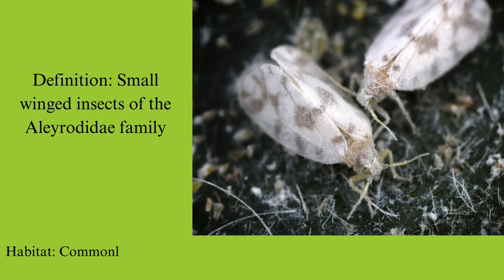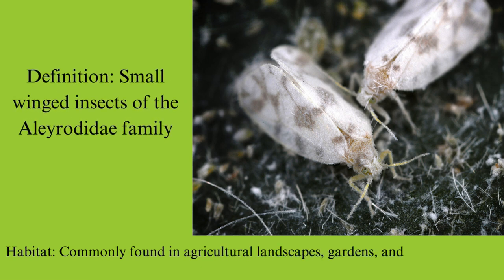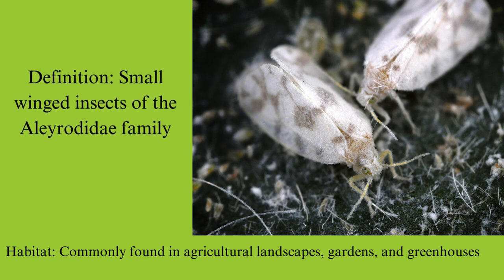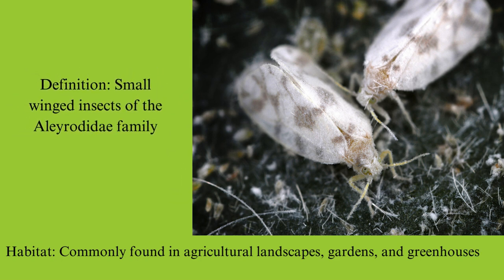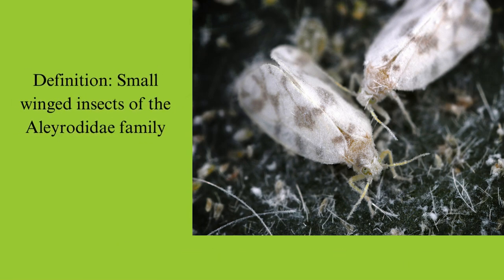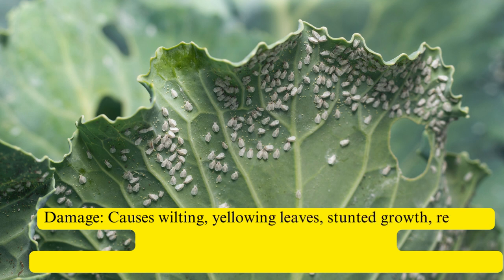Whiteflies, those small-winged insects of the Alerodidae family, are commonly encountered in agricultural landscapes, gardens, and greenhouses. Feeding on plant sap with their needle-like mouthparts, whiteflies can inflict considerable damage to plants, manifesting as symptoms like wilting, yellowing leaves, stunted growth, and reduced yields.